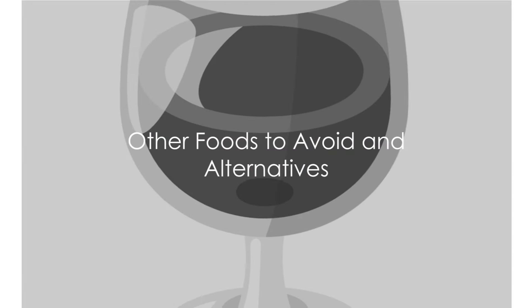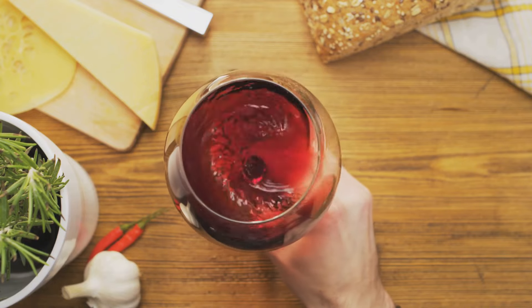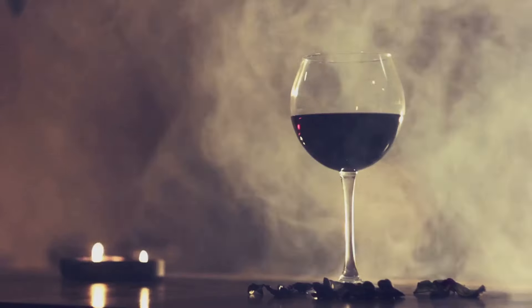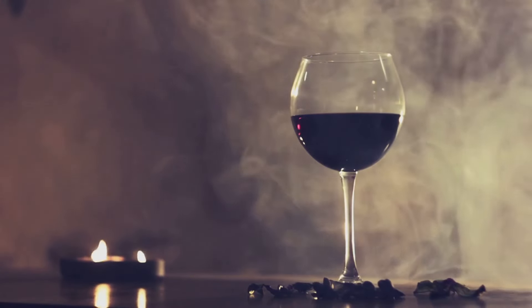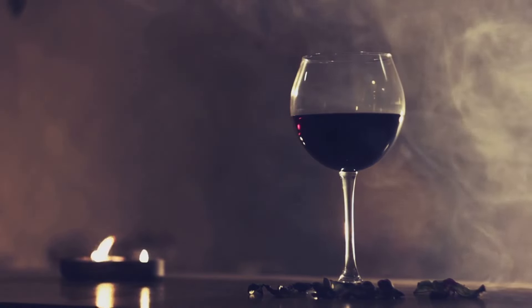Sodium isn't the only culprit — there are other foods that can spike your blood pressure. Alcohol, for instance, is a tricky one. While a glass of red wine can be heart healthy, excessive consumption can increase blood pressure and damage blood vessels. It is essential to find a balance, and moderation is the key.